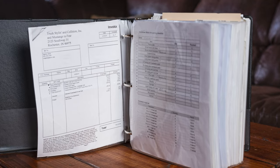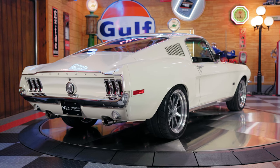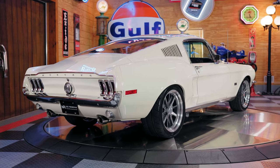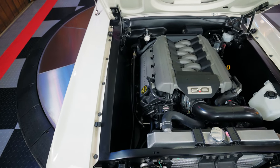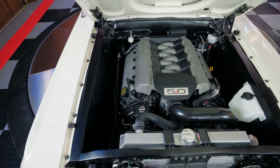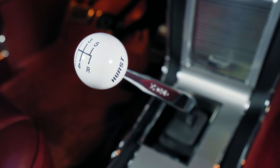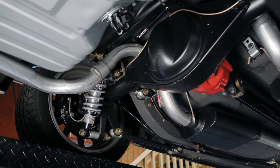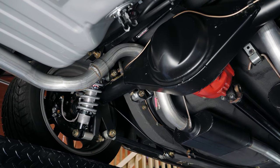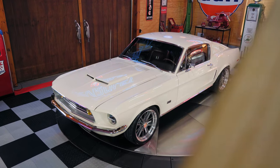You might recall this second-generation Mustang from the extremely famous Warner Brothers movie Bullitt, starring Steve McQueen. But make no mistake, this is not your father's old carbureted four-speed 390 Big Block Mustang. Powered by a Ford Performance Gen 2 5L Coyote Crate engine and paired up with a TKO 600 5-speed manual transmission and proven four nine-inch rear end, this is one Mustang not to be reckoned with.